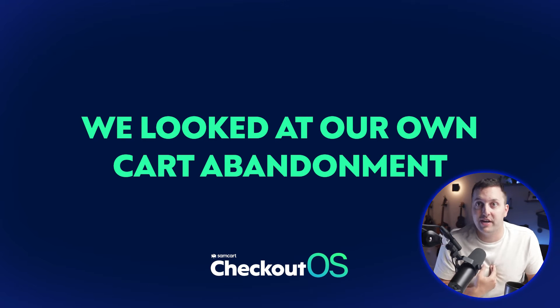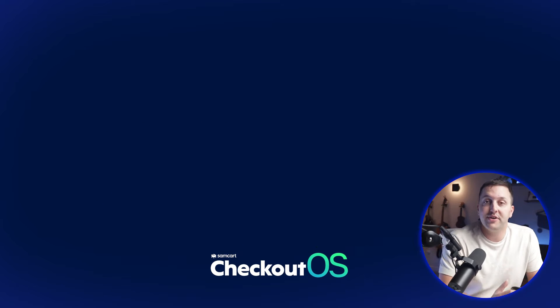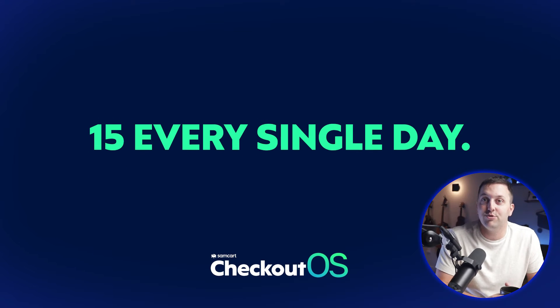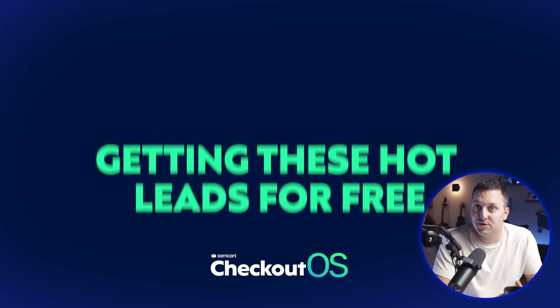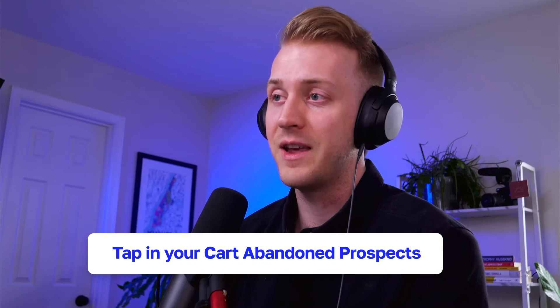We went into our own SamCart account that we use to sell SamCart — Inception stuff. In the last 30 days, we have captured 453 prospects — 15 every single day — that we are getting for free, our best leads, that we reach out to with SMS and email. We looked at some other marketplaces and found similar results. One marketplace that stood out was Jenna Kutcher's — she had 293 prospects over last month. And Salt Strong had over 278 prospects.